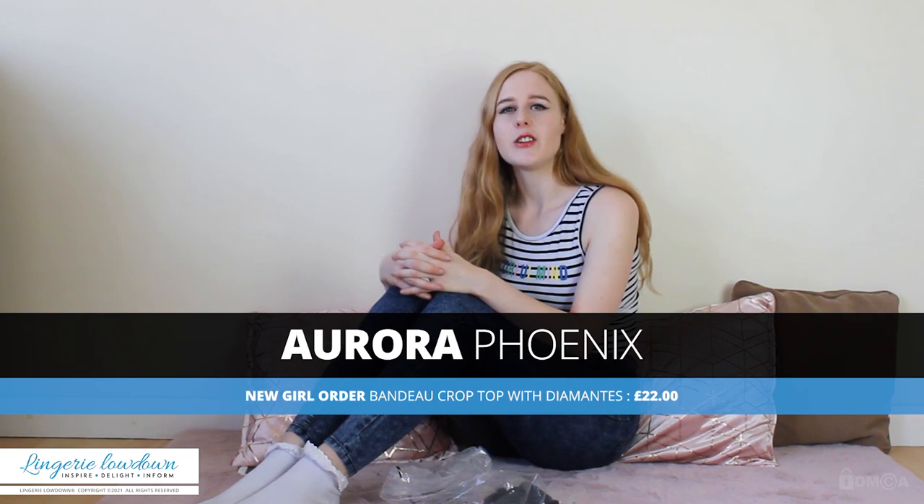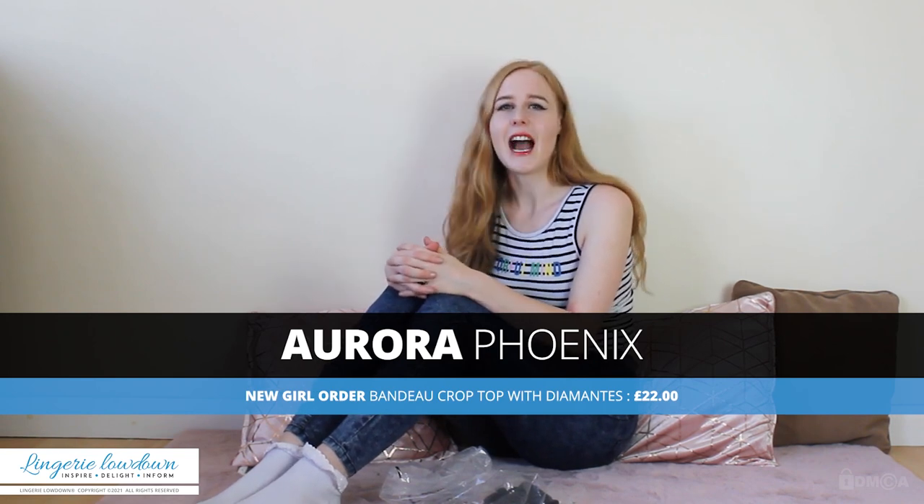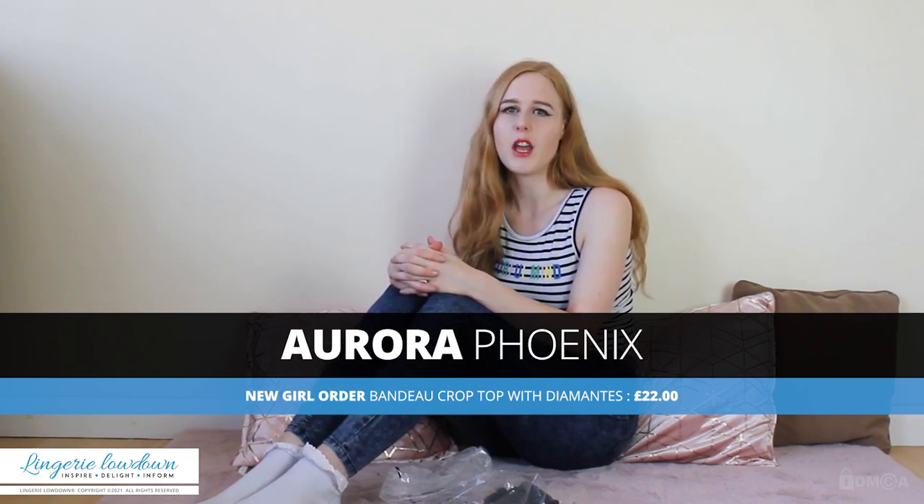Hello and welcome to another video from Lingerie Lowdown. My name is Aurora Phoenix and I'm a professional full-time model and makeup artist. Lingerie Lowdown is an impartial review company and our team is based with people from all over the world.